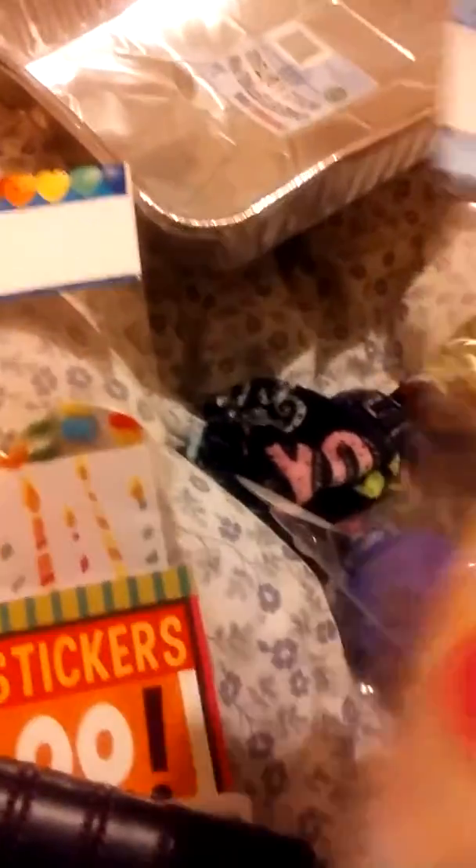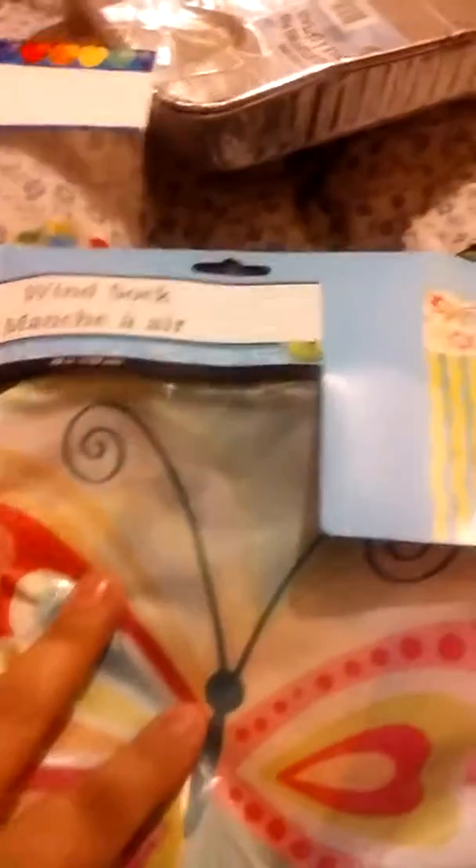I always put out something springy or a sign or flag for different holidays and I love butterflies, so instead of a welcome sign I thought I'd put out this butterfly windsock. I also found something they're calling a cheese grater but I needed a microplane for garlic, so I want to give that a shot.